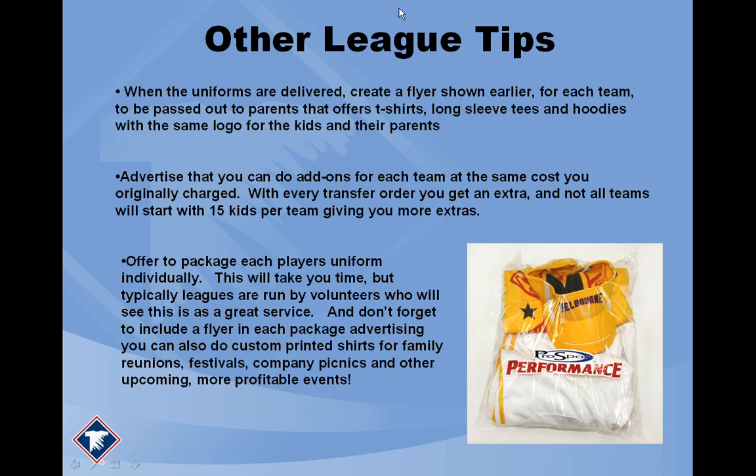Some other league tips: when the uniforms are delivered, create one of those sales flyers and gear it towards the parents. Show the parents what different t-shirts, hoodies, sweatshirts, or sweatpants you might offer. Use those flyers geared toward the families, and when you deliver the uniforms, give parents those flyers. That's a whole other way to secure more orders — now you've not only done the team uniforms but you're doing the parents' spirit gear as well.